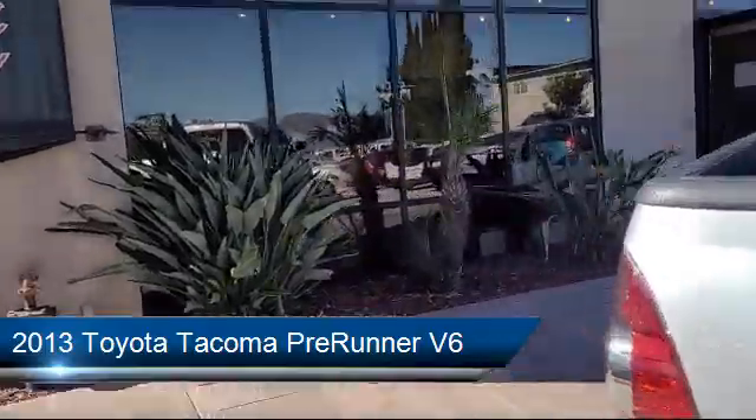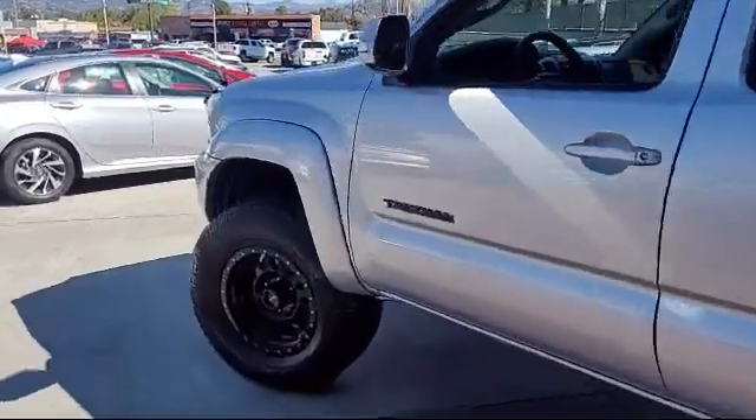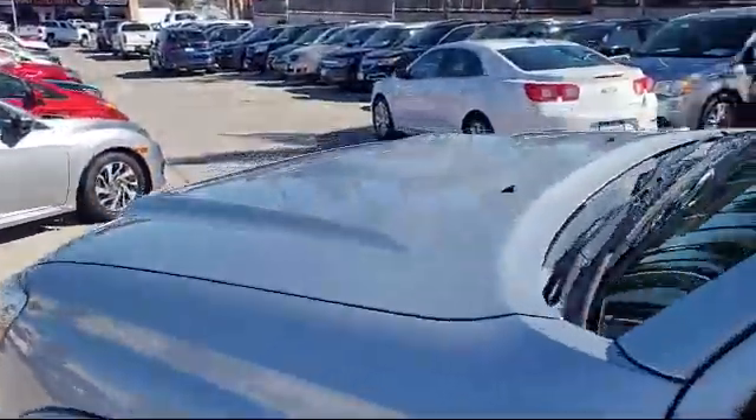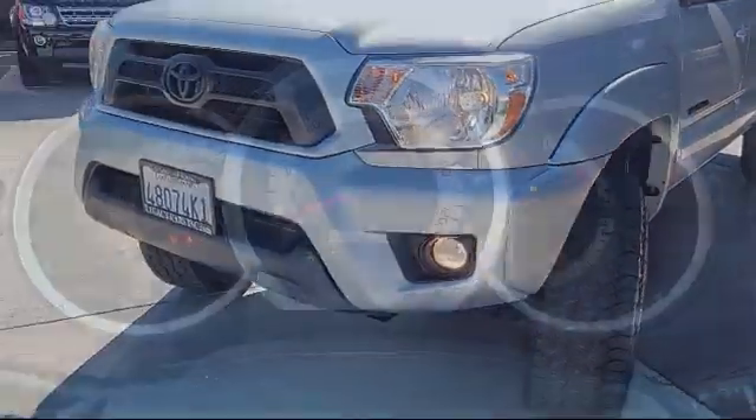It comes equipped with stability control, air conditioning, traction control, power windows, tire pressure monitoring system, power door locks, air filtration, daytime running lights, and much more.